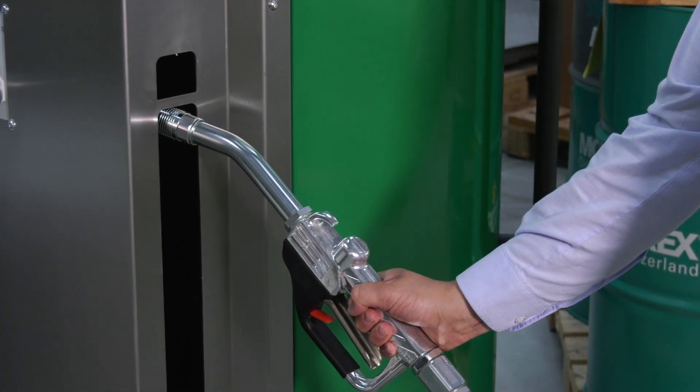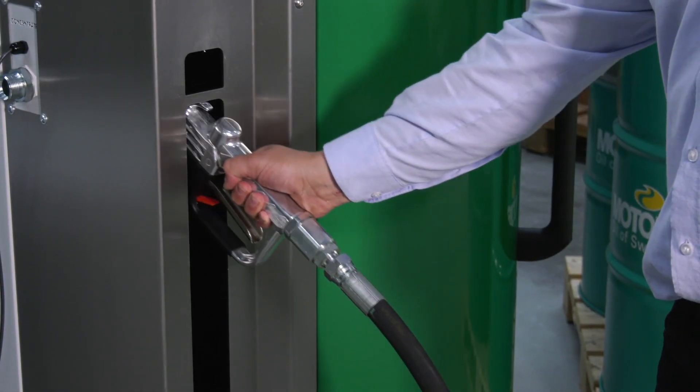We pull the trigger and fluid's coming out at 100 litres per minute at the right concentration.